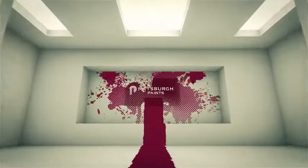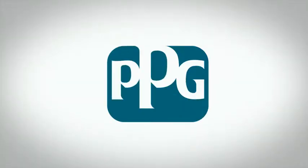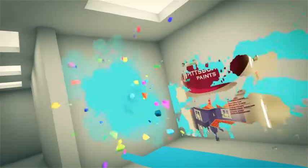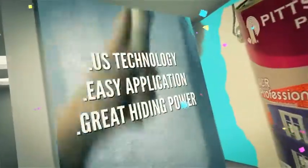Premier Steel was proud to introduce the industry-leading Pittsburgh Paint from PPG. Pittsburgh Paints are manufactured with U.S. technology for easy application with great hiding power, high-spreading, no smell, and easily washable with a high-quality look and long-lasting finish.